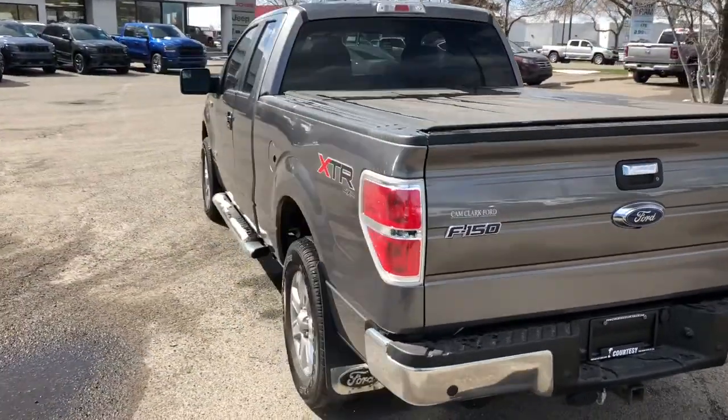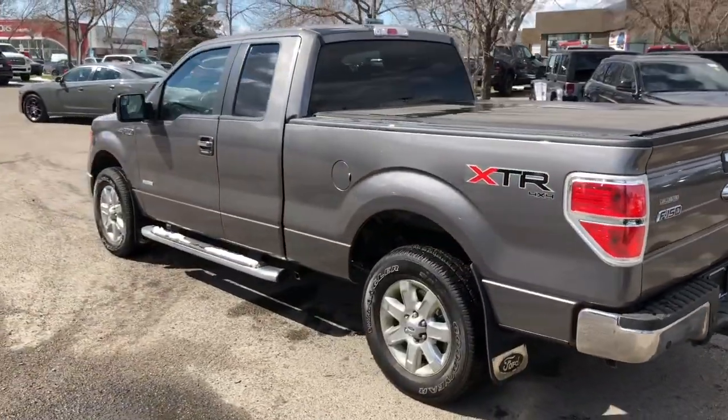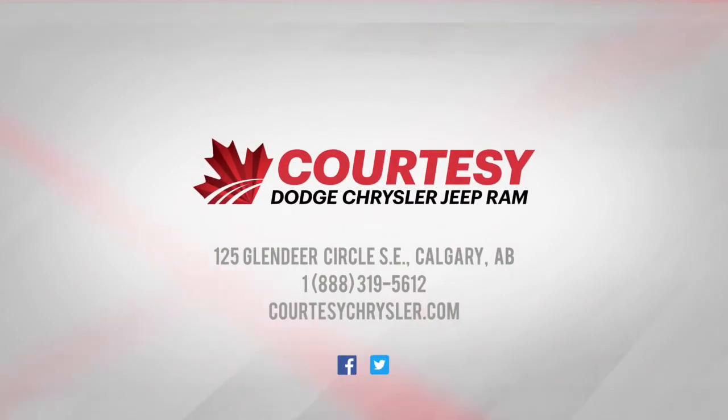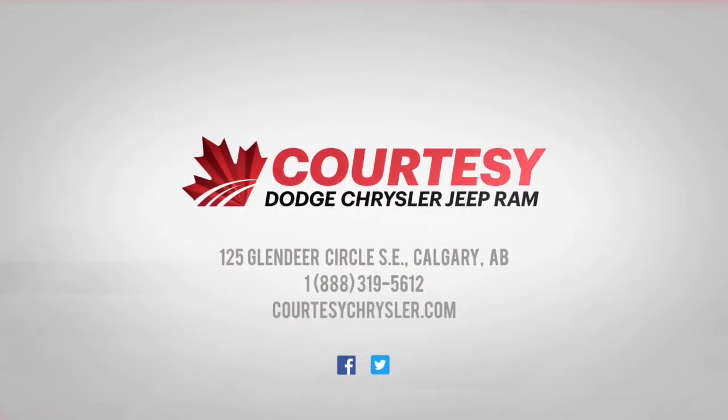I'm going to move around to the side and give you another look at this beautiful color on this Ford. If you have any more questions, please visit us online or in-store at Courtesy Chrysler. This was Tyson — on behalf of the Courtesy sales team, we hope you have a great day.